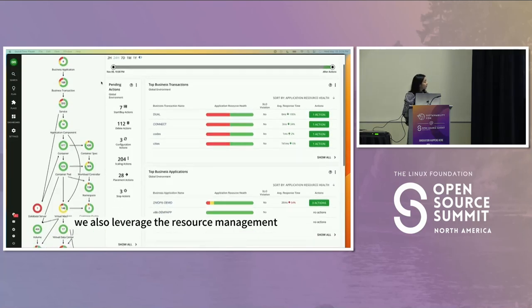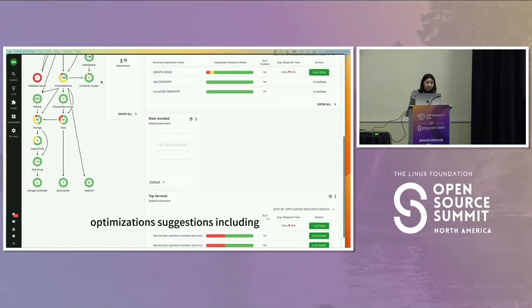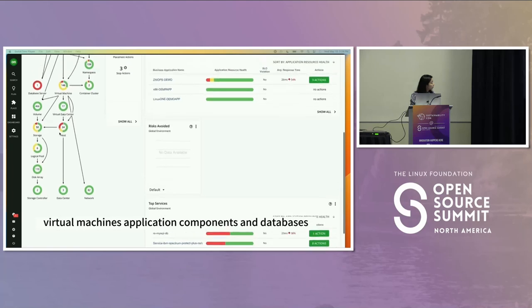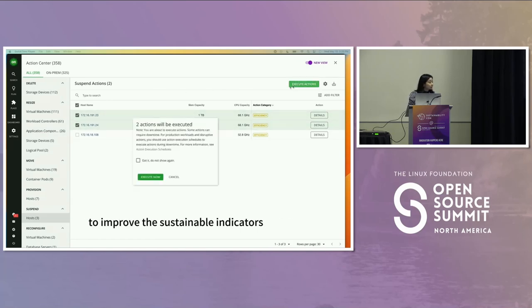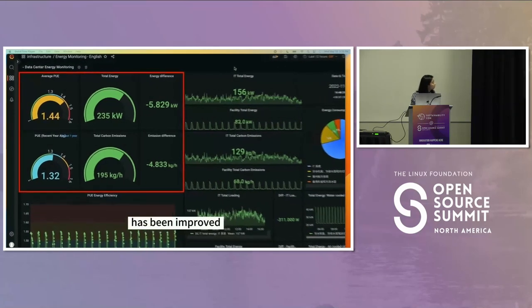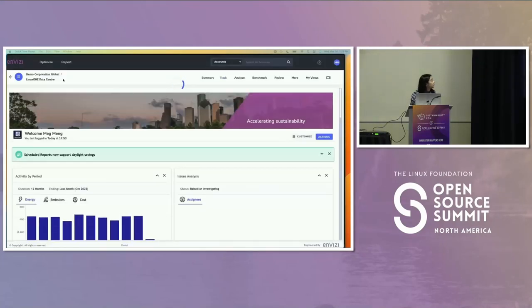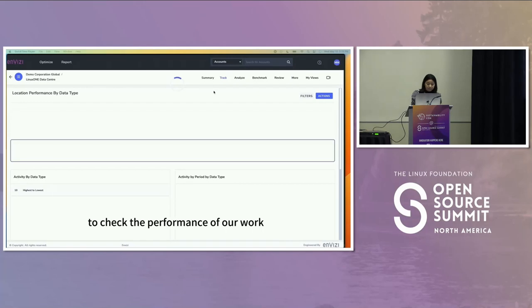We also leverage resource management tools to find energy saving and reliability suggestions. Turbonomics provides optimization suggestions including delete, resize, move, suspend, provision, and reconfig actions with no impact to business applications. This applies to servers, storage, virtual machines, application components, and databases — for example, shutting down idle physical servers to improve sustainable indicators. Checking back to the sustainable monitoring dashboard, the energy efficiency ratio has improved and both energy consumption and carbon emissions have decreased. We also use NVZ to capture and analyze electricity and emission data to check performance, providing detailed data on emission reductions.